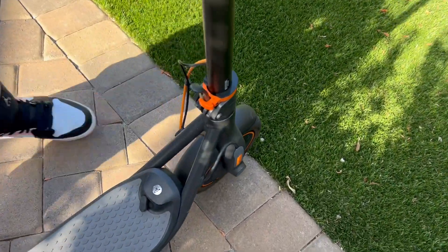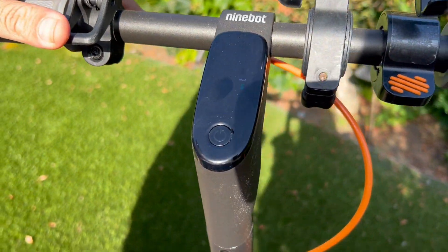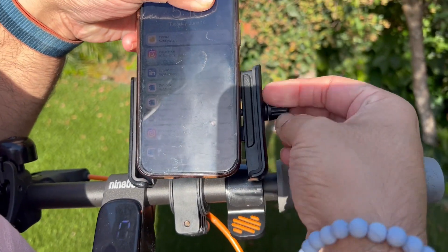You lock it right here. It has a speed setting right here and it connects to your phone. I got this phone mount separately — is that found on Amazon as well? Yes, this is all on Amazon.